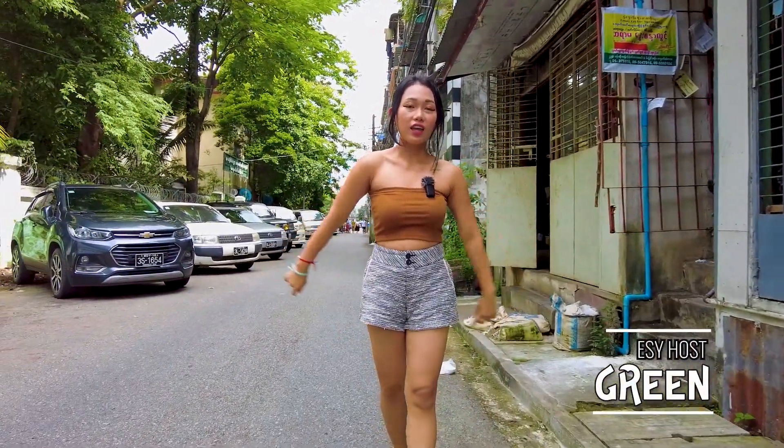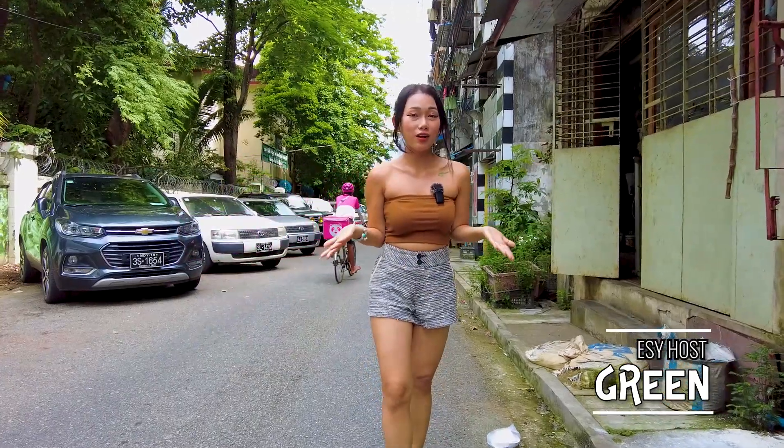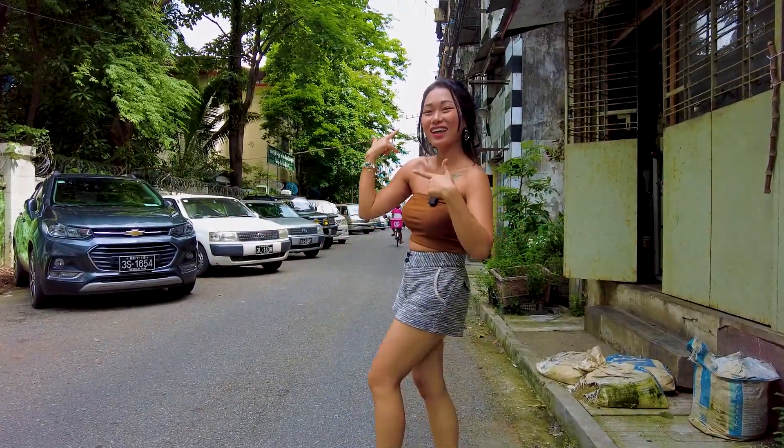Hello, now I'm at Da Da Da Township, so it's a downtown area. Let's explore with me, guys.